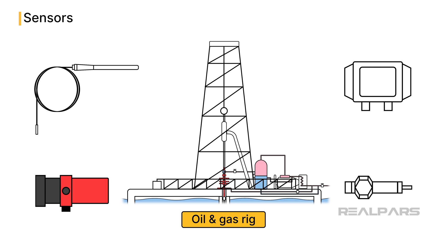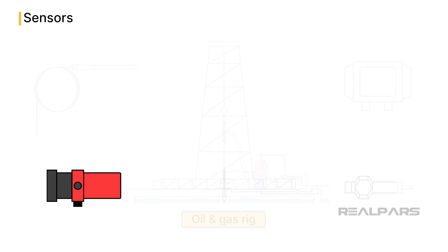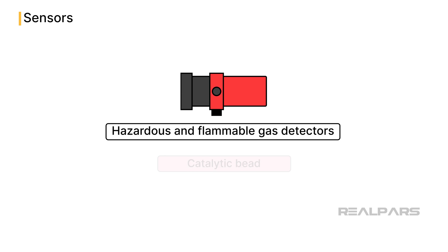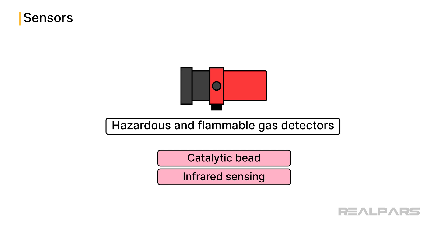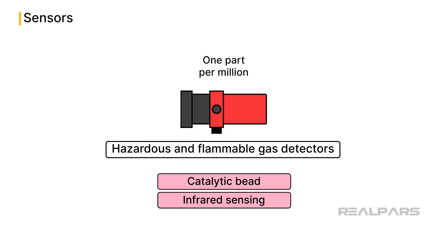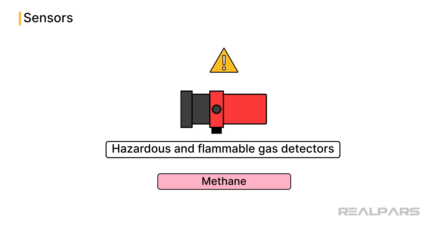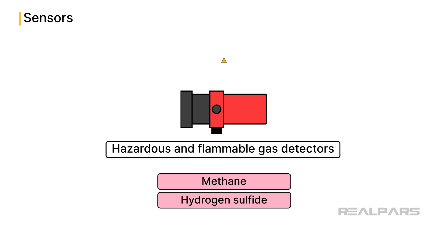One such family of sensors found on every rig includes hazardous and flammable gas detectors. These sensors use catalytic bead or infrared sensing methods, which can accurately detect specific compounds in the atmosphere as dilute as one part per million. They monitor the atmosphere for hazardous gases like methane, an explosive gas, and hydrogen sulfide, which is toxic and corrosive. Early detection is crucial to prevent potential fires or exposure risks.